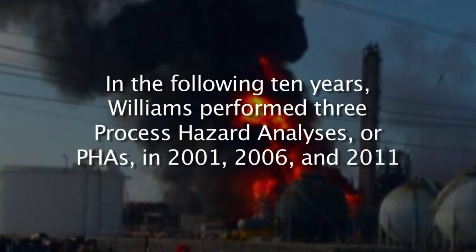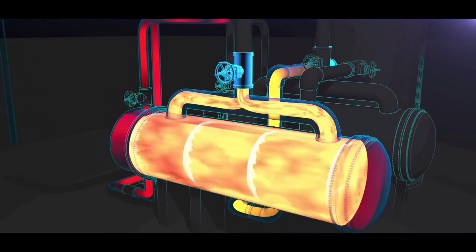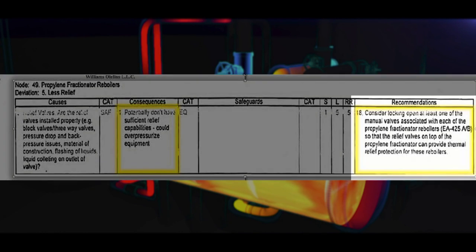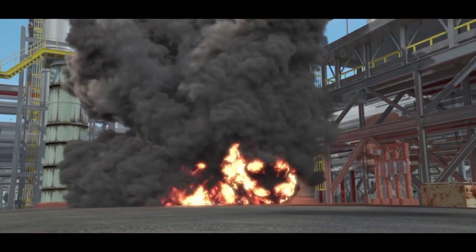The CSB found that in the following 10 years, Williams performed three process hazard analyses, or PHAs, in 2001, 2006, and 2011. None of the PHAs sufficiently identified or controlled the reboiler overpressure hazard. An internal recommendation from the 2006 PHA stated, 'Consider locking open at least one of the manual valves associated with each of the propylene fractionator reboilers.' While that recommendation was marked as complete, the CSB found that it was not implemented as intended.